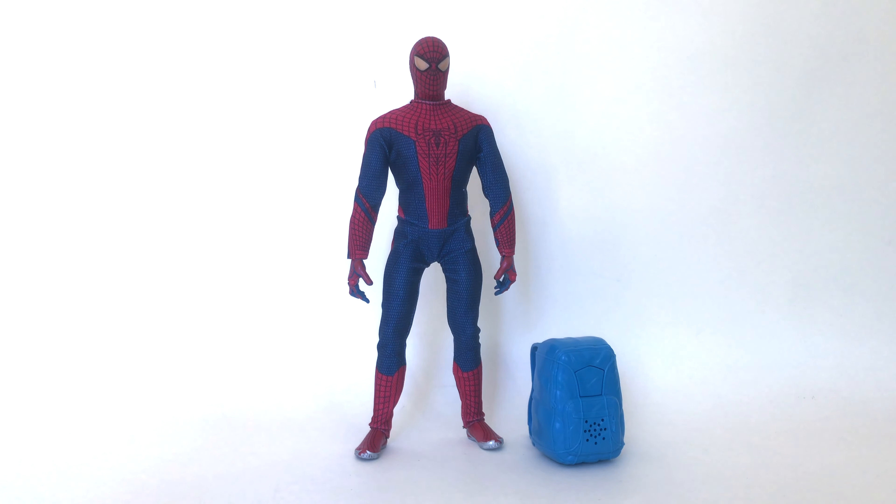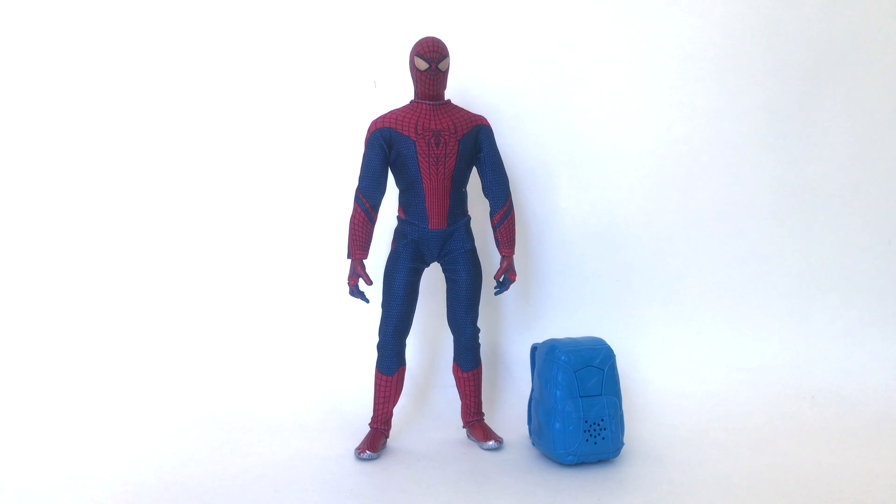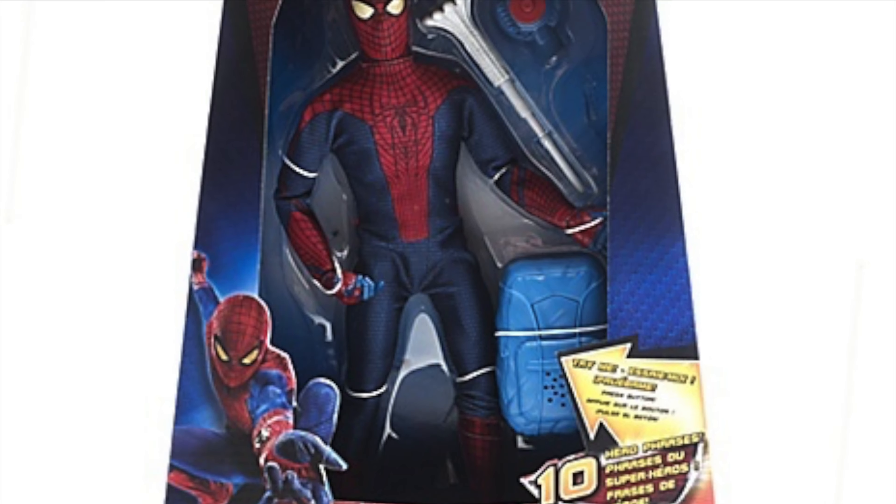A thrift store that I frequent while I'm traveling around — came across this really cool Disney Store exclusive from 2012. It's an Amazing Spider-Man 12-inch figure that came with a talking backpack, which was actually on the figure, which is really cool, and also a web shooter thing as you can see. It was nicely packaged and everything.